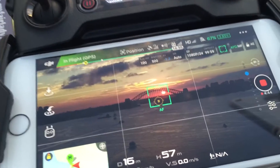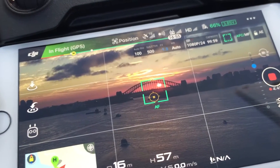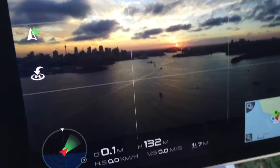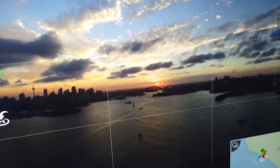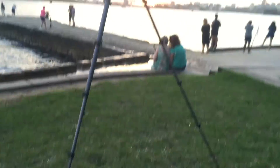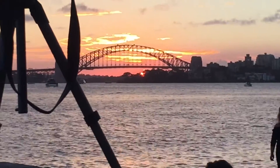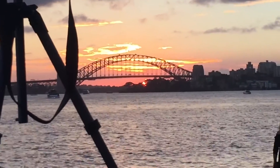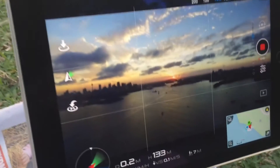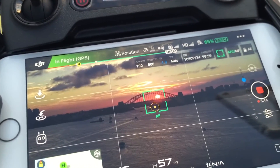There are two different perspectives: the small drone is quite low — you can see the Sun is down below the top of the Harbour Bridge — and the other drone is a lot higher at 133 metres, so we're looking over the top of the Harbour Bridge at the Sun as it's just disappearing. Looks like the little drone is getting some great footage.